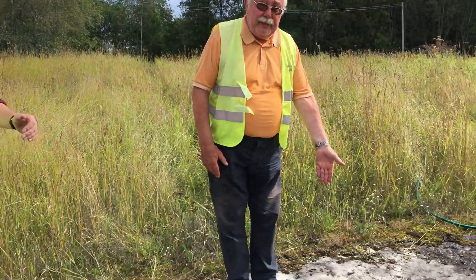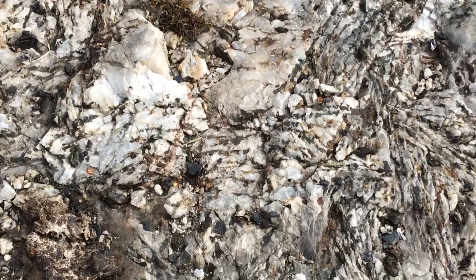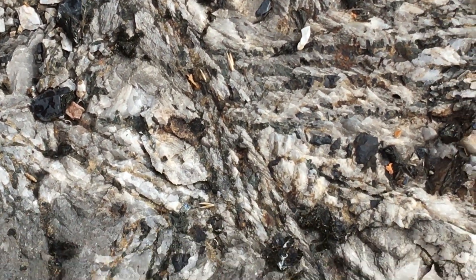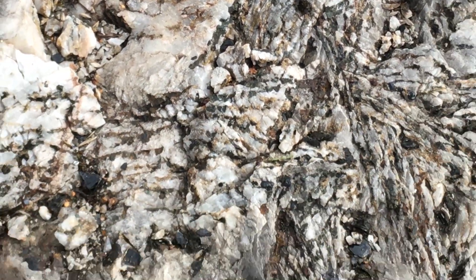Here you have very nice textures, sort of a spinifex texture with limestone and pyroxene. And over there is a more coarse-grained example.